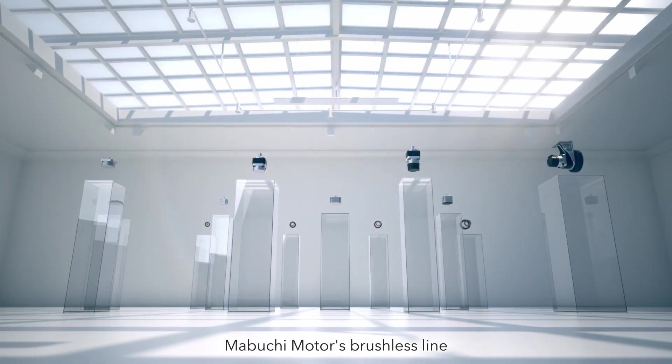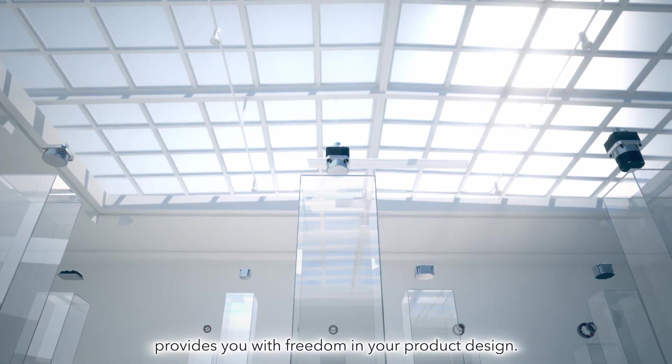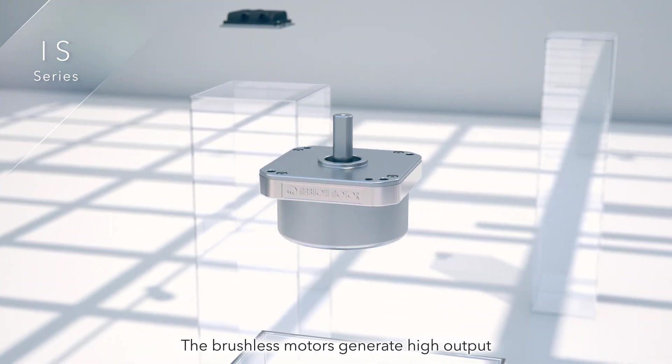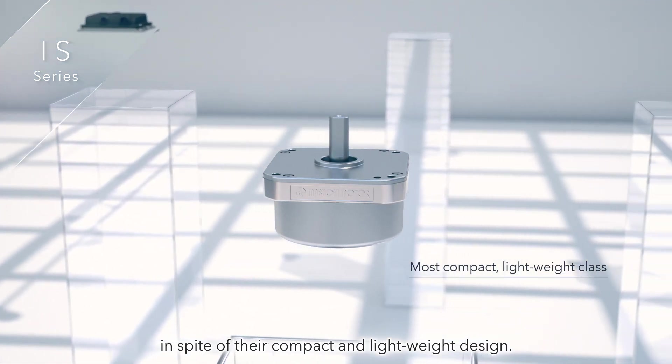Mabuchi Motor's Brushless line provides you with freedom in your product design. The IS Series was designed for mobile robots and other various battery-powered products. The brushless motors generate high output in spite of their compact and lightweight design.